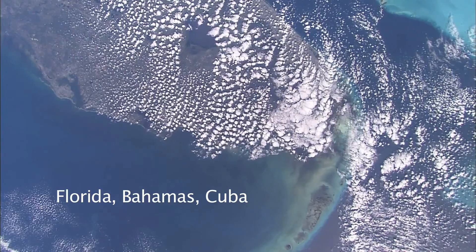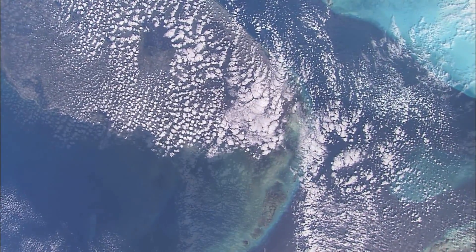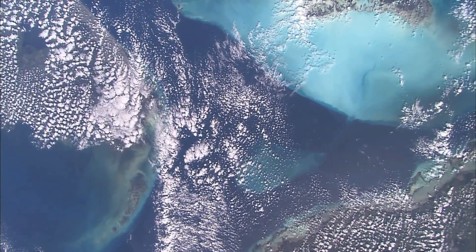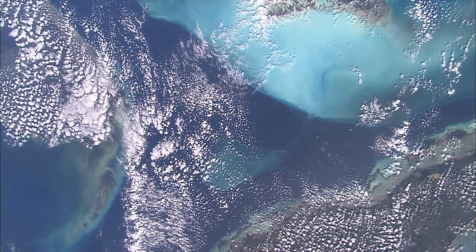This is an interesting sideways view of the peninsula of Florida with the keys stretching out into the lowest part of the picture. And the shallow seas around the Bahama Islands top right, and Cuba coming into the picture lower right.